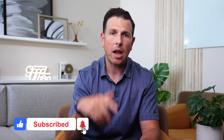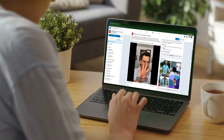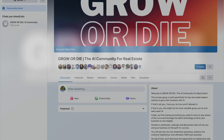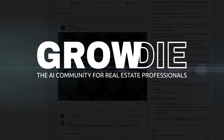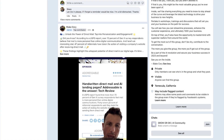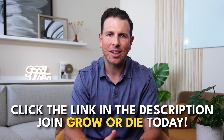So this is my number three way of using AI technology in your real estate business. If you want to learn more about how to become more productive and efficient, scale up your lead gen, and become more efficient with your lead conversion, join my free group on Facebook called Grow or Die. It's designed for real estate agents who want to become more productive and efficient and learn more about lead gen and lead conversion. Click the link in the description, and I'll see you guys on the other side.